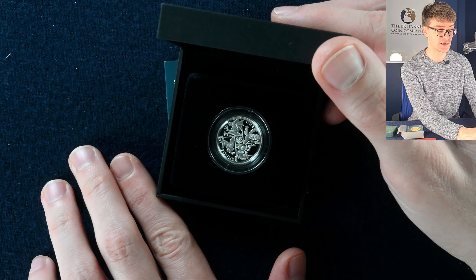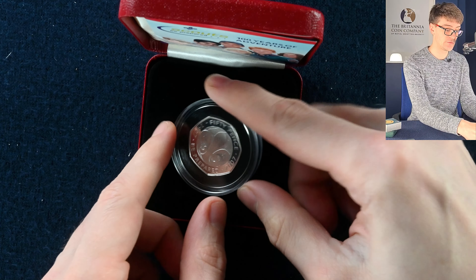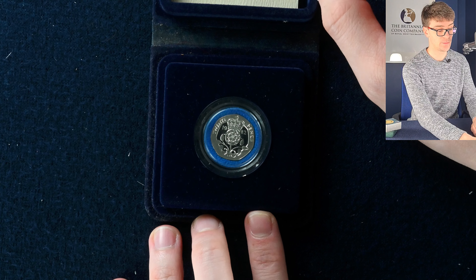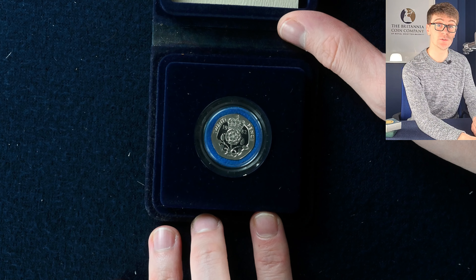Mystery red box next — looks like it's got Scouts. You can see the certificate of authenticity. Silver proof 50 pence — a really beautiful design, and seeing it in the crisp silver proof is beautiful. And then there's a silver proof PA Ford 20 pence coin from 1982. Very nice.